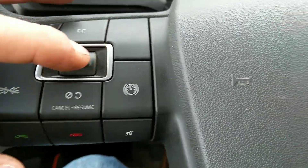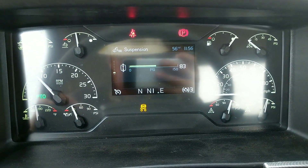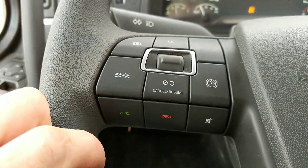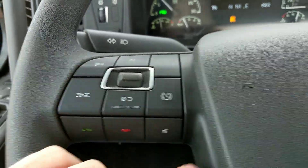Your steering wheel here has got all kinds of stuff on it — you've got your cruise control, your menu, you use this little guy right here and you can adjust your idle right there for your cruise control. You can flash your lights or whatever, answer phone, hang up phone, mute phone.